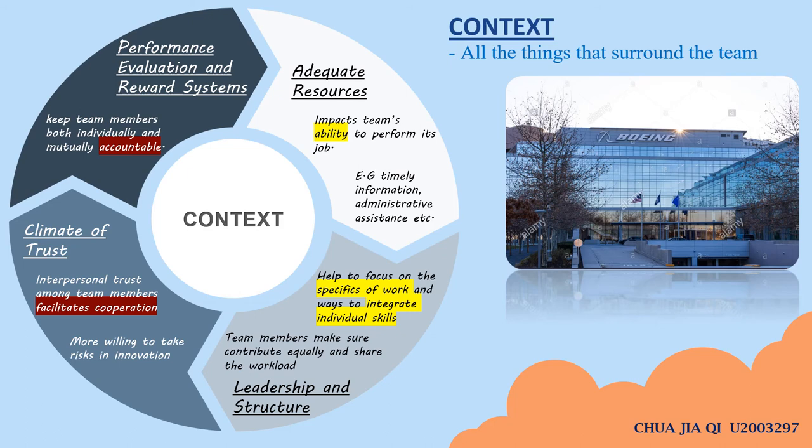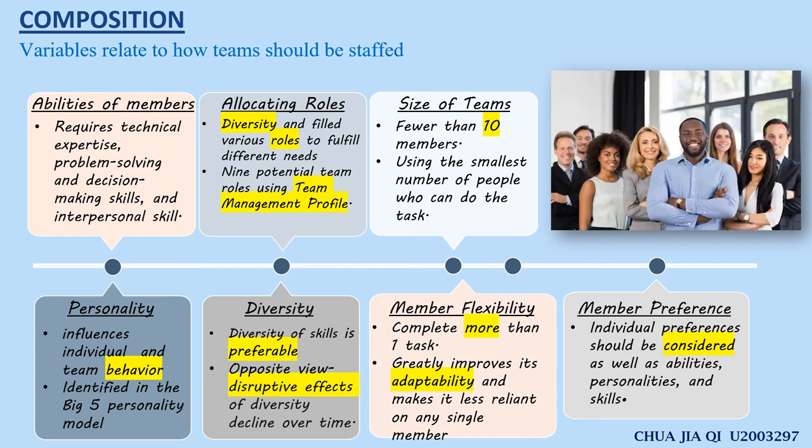Secondly, leadership and structure help focus on the specifics of work and ways to integrate individual skills. Team members should ensure everyone contributes equally and shares the workload. Next, climate of trust — interpersonal trust among team members facilitates cooperation and they are more willing to take risks in innovation. The final contextual factor is performance evaluation and reward system, which keeps team members both individually and mutually accountable. The second component is composition, which includes variables related to how teams should be staffed. The first factor is abilities of members, including technical expertise, problem-solving and decision-making skills, and interpersonal skills. The second factor is personality, which can significantly influence individual and team behavior, particularly Big Five traits like conscientiousness, openness, and agreeableness.